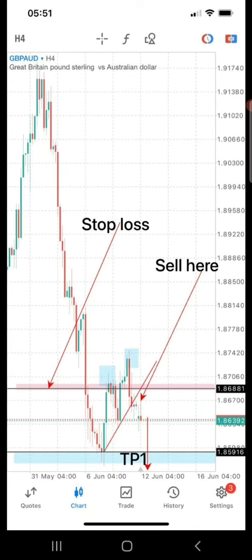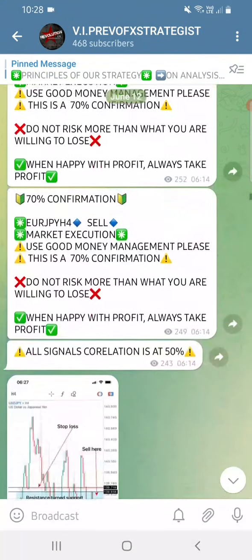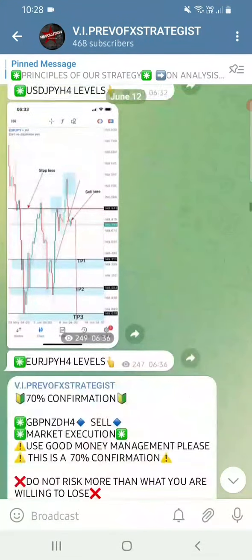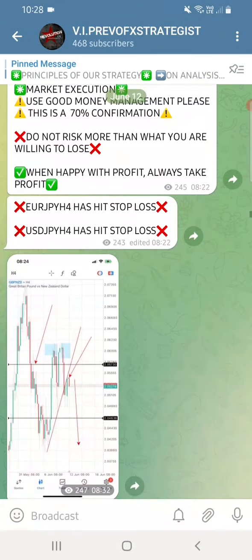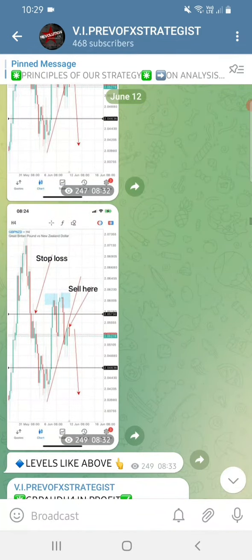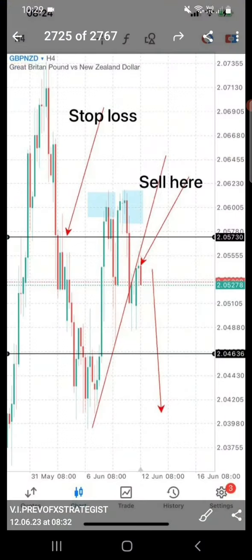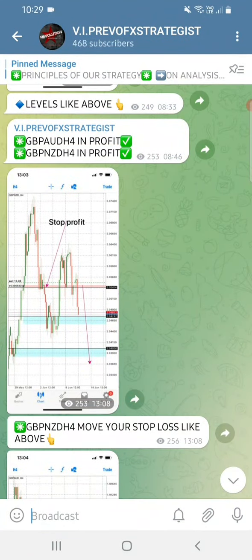You will know exactly when to enter into the market because the charts are the same everywhere, even though we might have time differences. We did USD/JPY, EUR/JPY - those are the setups given - and then we did GBP/NZT. EUR/JPY and USD/JPY hit a stop-loss. This is still the GBP/NZT setup as you can see.